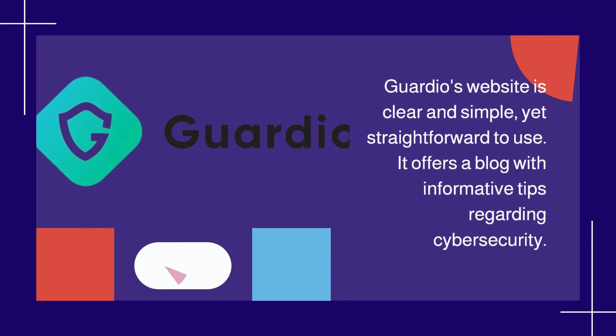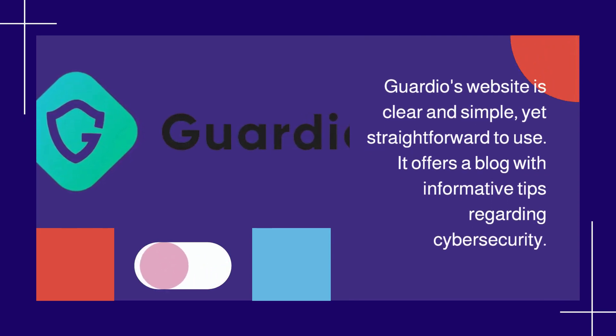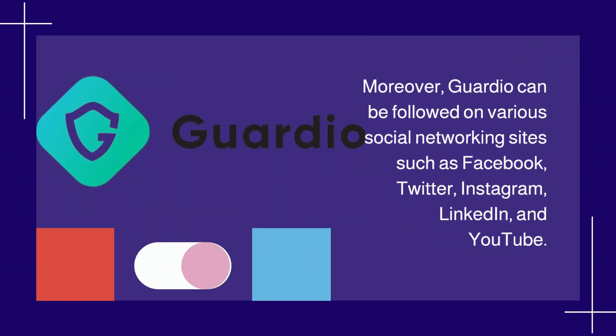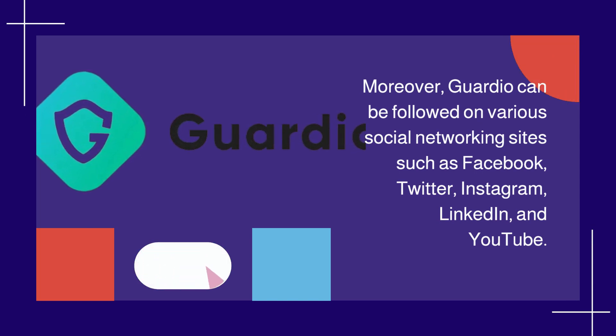Guardio's website is clear, simple, and straightforward to use. It offers a blog with informative tips regarding cybersecurity. Moreover, Guardio can be followed on various social networking sites such as Facebook, Twitter, Instagram, LinkedIn, and YouTube.